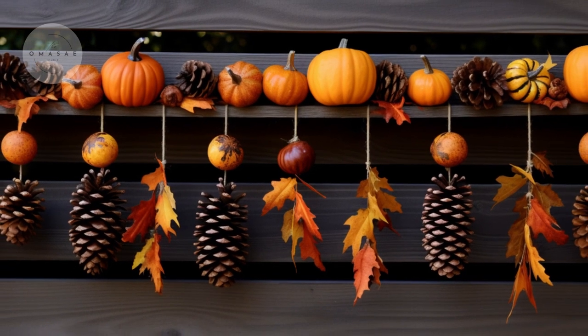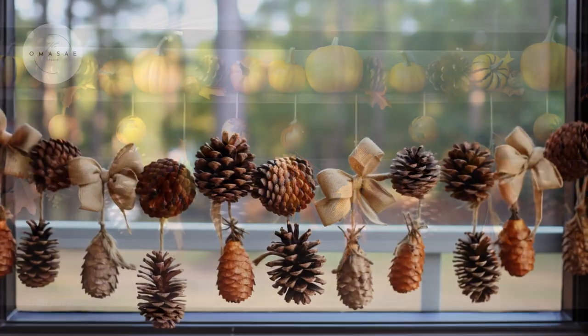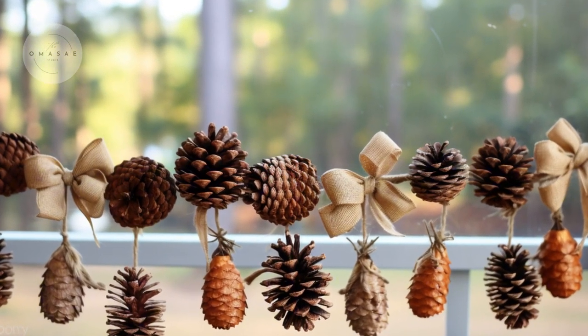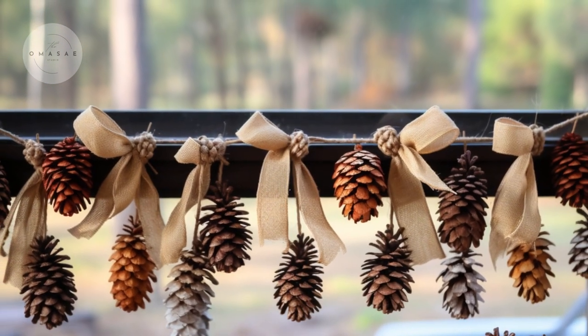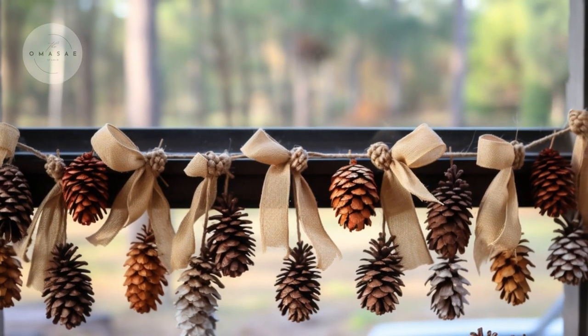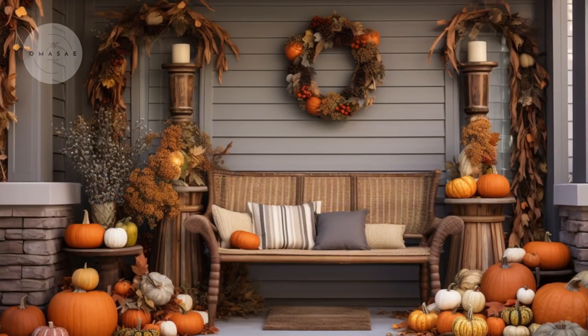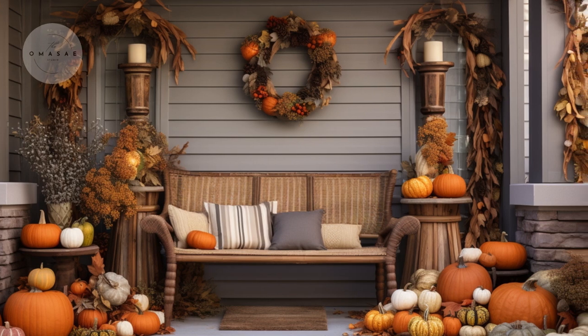You can personalize the garland further by adding seasonal touches like mini pumpkins or small burlap bows. This handcrafted piece will not only stand out but also offer a heartfelt, seasonal welcome to guests.